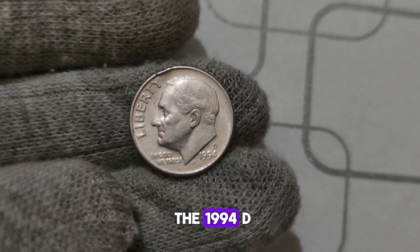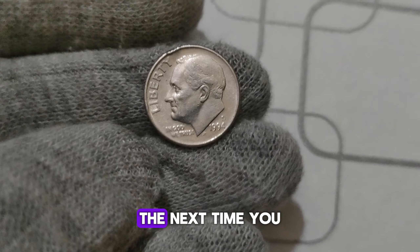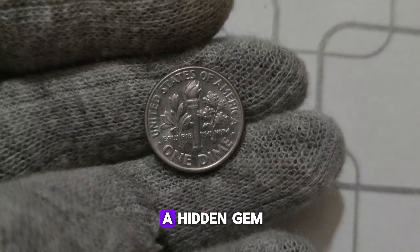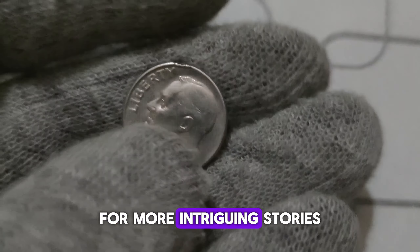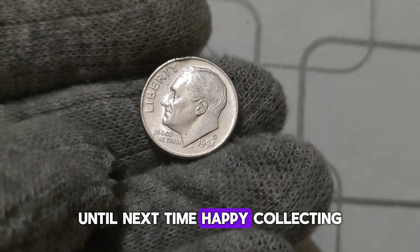The remarkable journey of the 1994 D. Mint Mark Roosevelt dime. Remember, the next time you come across loose change or inherited coin collections, take a closer look — you might just uncover a hidden gem worth more than you ever imagined. Thanks for watching. Don't forget to like, share, and subscribe for more intriguing stories from the world of numismatics. Until next time, happy collecting!